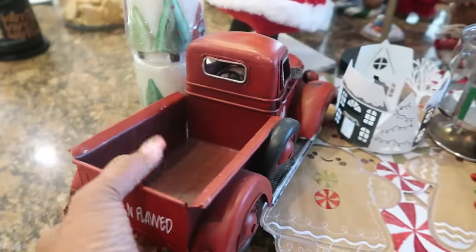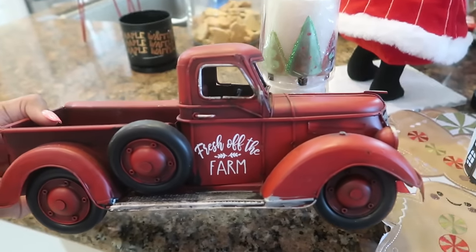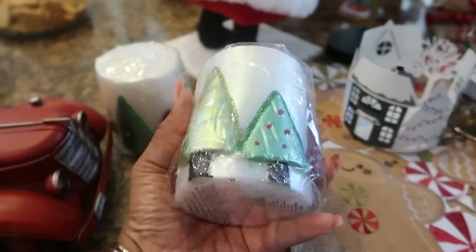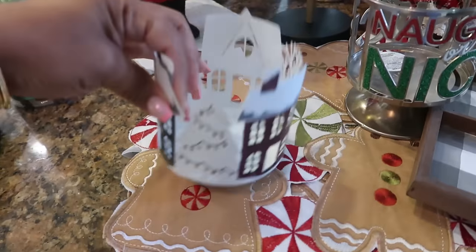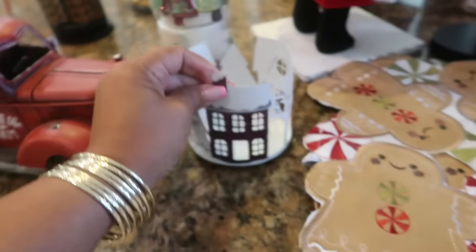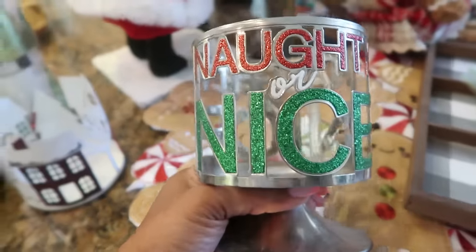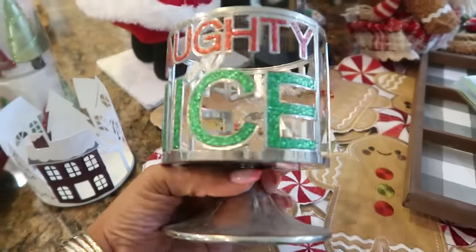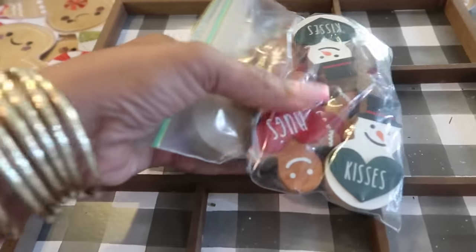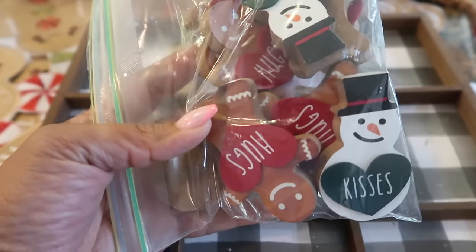One of you guys sent me this truck and it said 'pretty and flawed' on the back — it was customized. So thank you if you're still watching; that was like a few years back. Here's some of my candles that I'll be burning, with the trees on it. My little candle holders right there — that one came from Kohl's I think two years ago. This one — 'naughty or nice' — I've been having this for like five or six years from Bath and Body Works. That's my tic-tac-toe game with the gingerbread hugs and kisses and the snowmen.